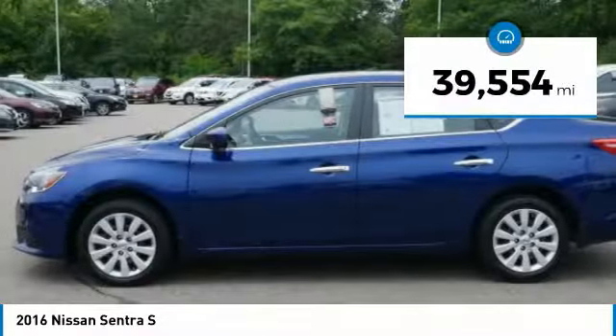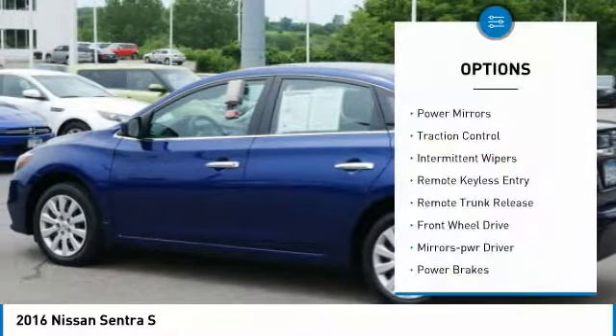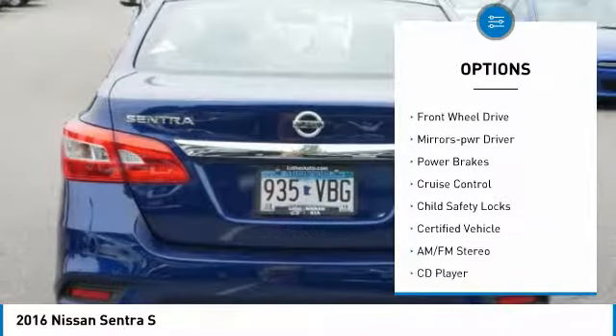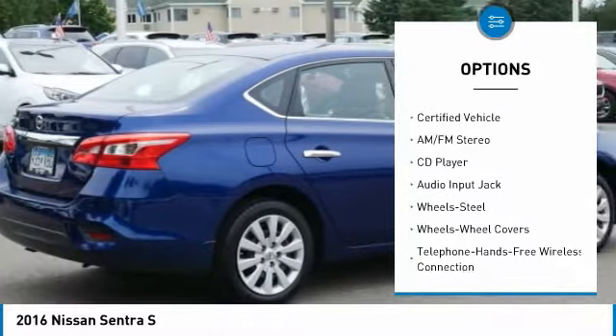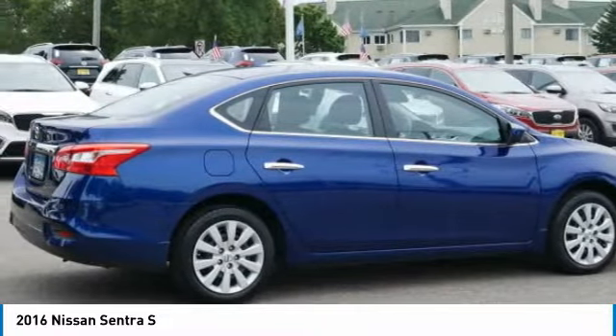This vehicle has less than 40,000 miles. Here are some of this vehicle's great options: power mirrors, traction control, intermittent wipers, remote keyless entry, remote trunk release, FWD, mirror memory, power brakes, cruise control, child safety locks.